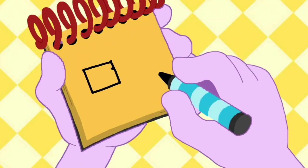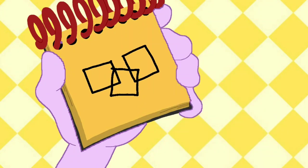First, a square for one piece, then another square behind it, then a third one... There! Paper!